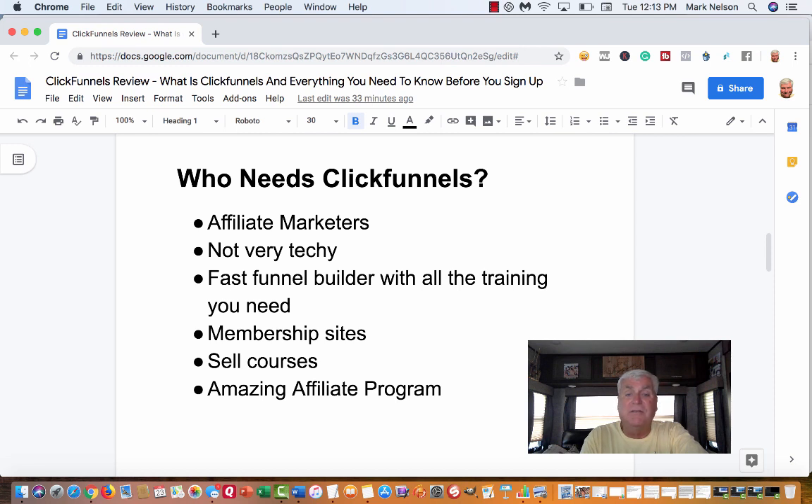It's a fast funnel builder — it really is. So if you're looking to get a funnel together quickly, ClickFunnels is for you. It has all the training you need — documents and videos. If you want a membership site, there are different types: a free membership site where you collect names and give away free training, and a paid membership site where people pay to access your products. Maybe you have a membership site for a coaching service — you can do all of these things.